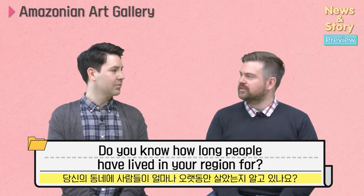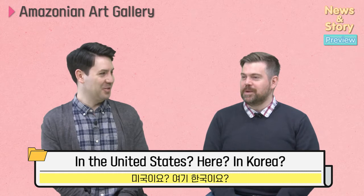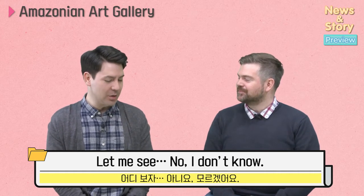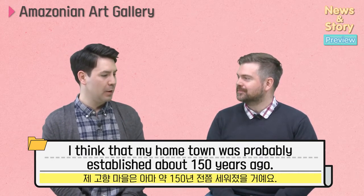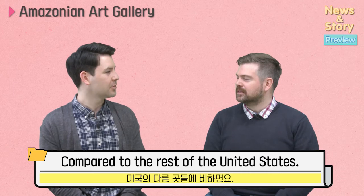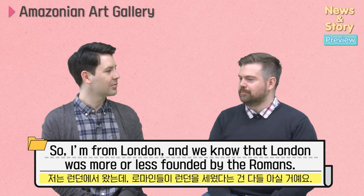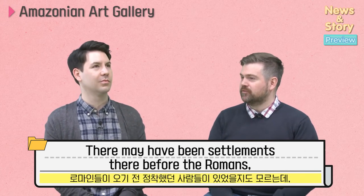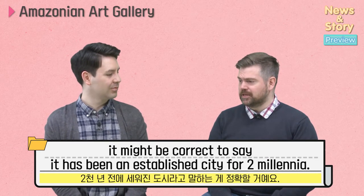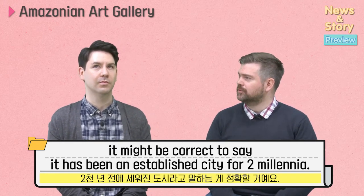Do you know how long people have lived in your region for? In the United States? In Korea? Like, you know, since the beginning of time. I think that my hometown was probably established about 150 years ago. It's relatively young compared to the rest of the United States. What about you? So I'm from London and we know that London was more or less founded by the Romans. There may have been settlements there before the Romans. So in that particular region, it might be correct to say that it has been an established city for two millennia.